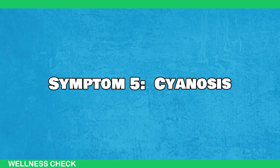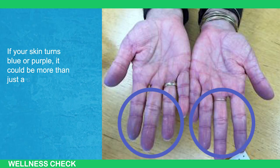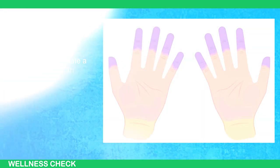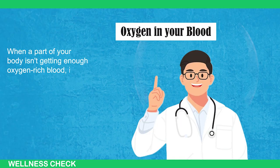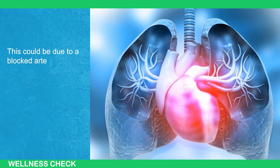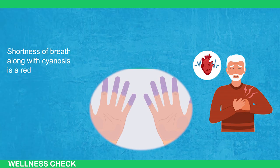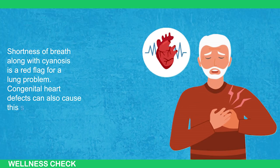Symptom number 5: Cyanosis. If your skin turns blue or purple, it could be more than just a sign of being cold. This condition, called cyanosis, may indicate a serious problem with your heart or lungs. When a part of your body isn't getting enough oxygen-rich blood, it can take on a bluish or purplish hue. This could be due to a blocked artery or a lung issue like pneumonia, pulmonary embolism, or heart failure. Shortness of breath along with cyanosis is a red flag for a lung problem. Congenital heart defects can also cause the skin discoloration.